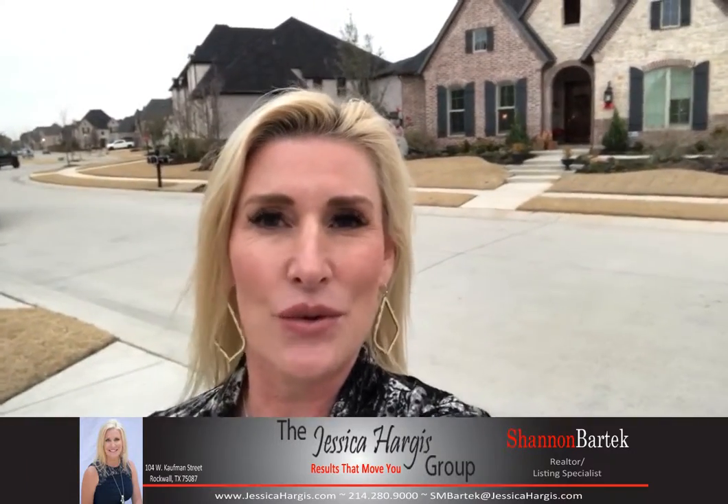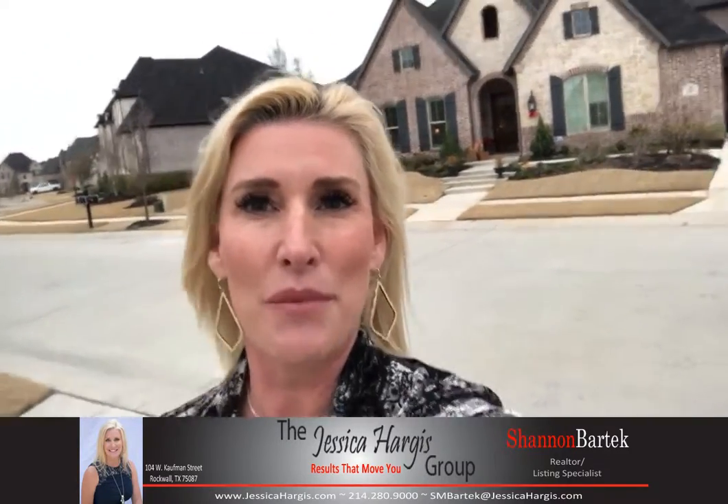Hi, it's Shana with the Jessica Hargis Group. I'm out here at 1204 Blue Bell Court in Salina, Texas to give you a quick tour and share some of the advantages of this property.